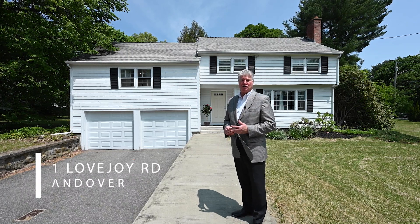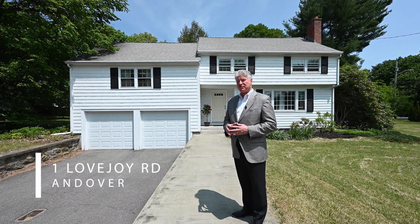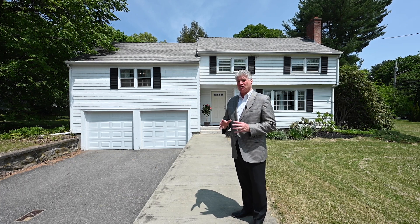Welcome to One Lovejoy Road here in Andover. If you're looking for a five bedroom, two bath colonial, this is a must-see property.